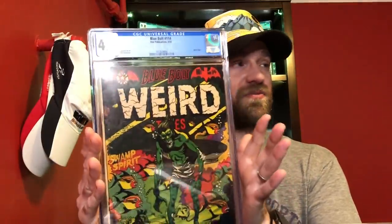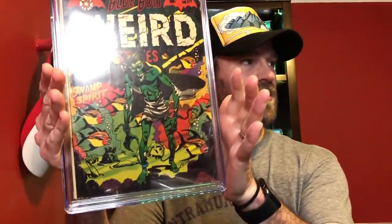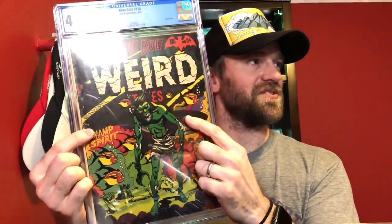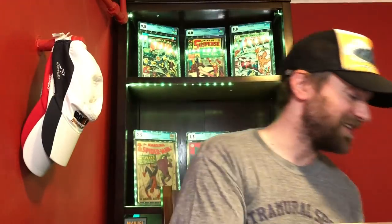For 4.5, I've got a couple of pre-code horror books. The first I was considering was Blue Bolt number 14 — an L.B. Cole zombie underwater cover with awesome colors and a shark in the background. Just one of L.B. Cole's great covers, and this entire run has incredible covers from him. But that's not the one I ended up picking.